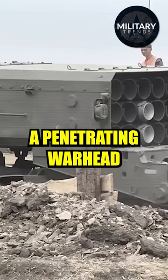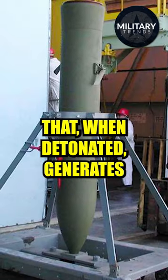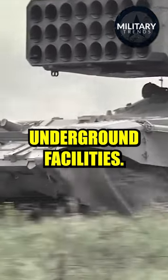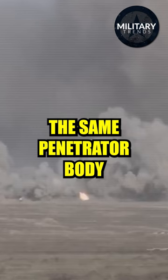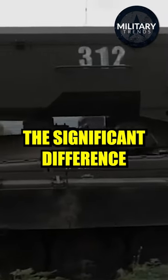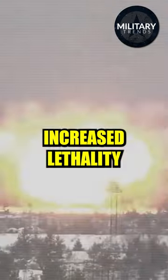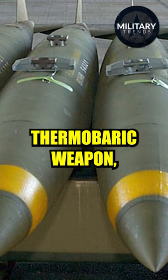The BLU-118B is a penetrating warhead filled with an advanced thermobaric explosive that, when detonated, generates higher sustained blast pressures in confined spaces such as tunnels and underground facilities. The BLU-118B uses the same penetrator body as the standard BLU-109 weapon. The significant difference is the replacement of the high explosive fill with a new thermobaric explosive that provides increased lethality in confined spaces.